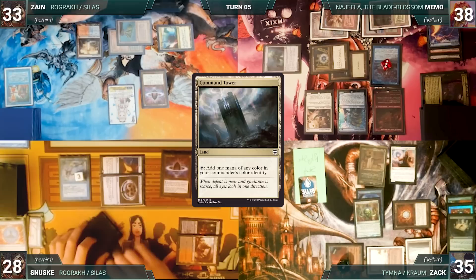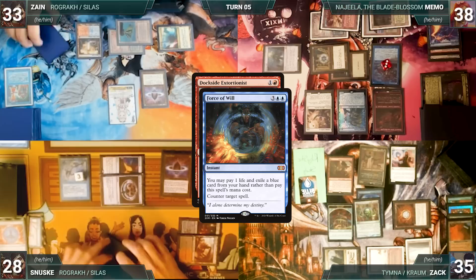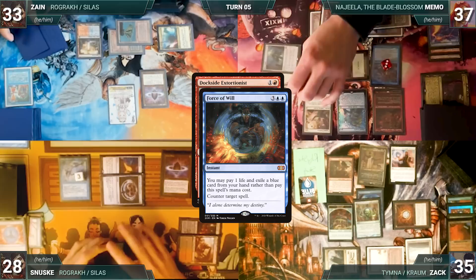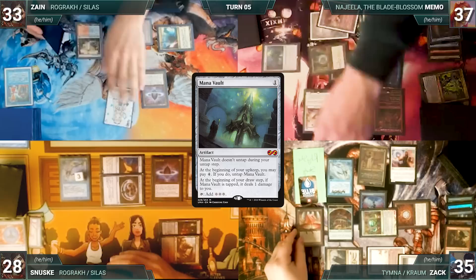In response, Memo casts Force of Will for its alternate cost, paying a life and exiling a blue card, targeting Dockside. Remora and Rhystic trigger, Sanuski and Zack draw, then Force resolves countering Dockside. Next, Zack casts Mystic Remora — both Remoras trigger and Memo and Sanuski draw, then Remora resolves. He casts a Mana Bowl — both Remoras trigger and Memo and Sanuski draw again. He casts a Lotus Petal and Memo and Sanuski draw.